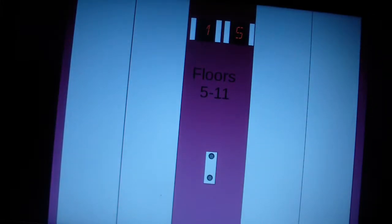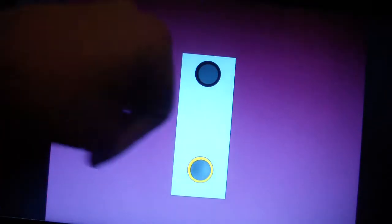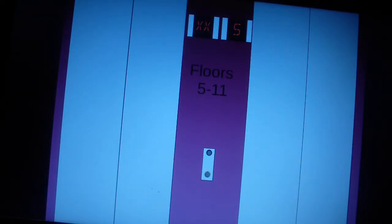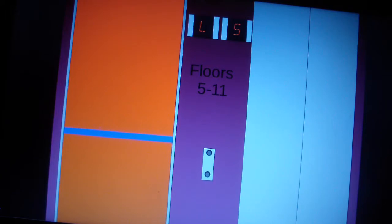Here we come to the low-rise elevators at the Hilton Hotel of the Wesley Plaza Walkway in Sandy City. We've got Schindler 500A elevators to ride, and there is an express zone between the first floor and the lobby. Let's go inside.